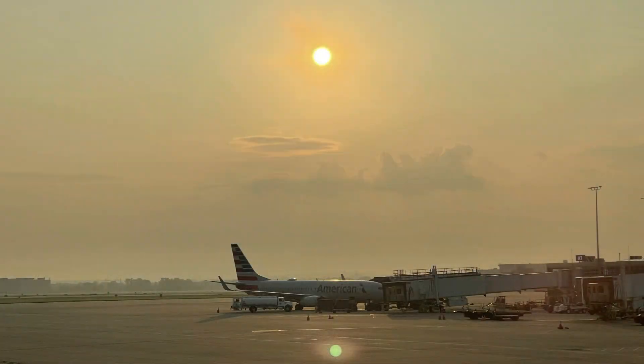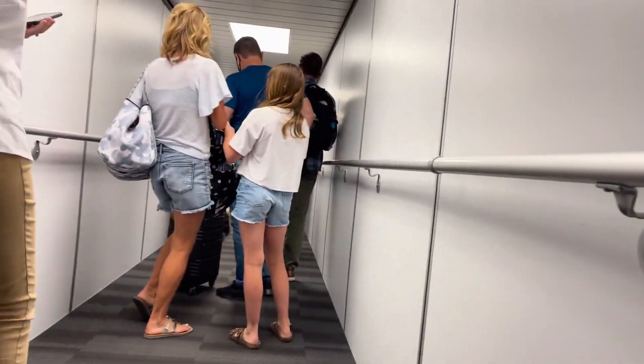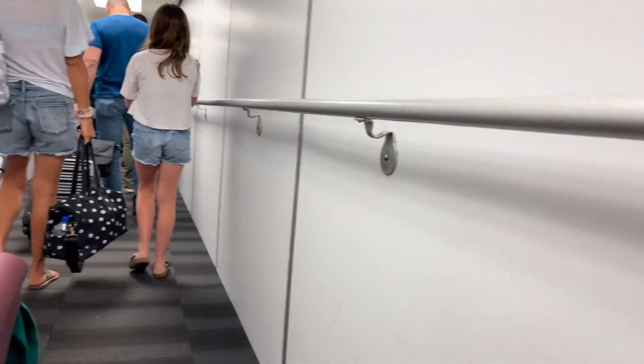And just like that, it is already time to board our American Airlines Boeing 737-800, November 804NN, as AA flight 1572 serviced to Dallas Fort Worth International Airport. I'm so excited to get on board — let's do this.